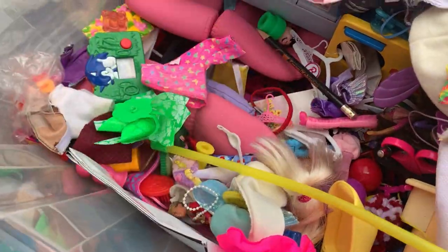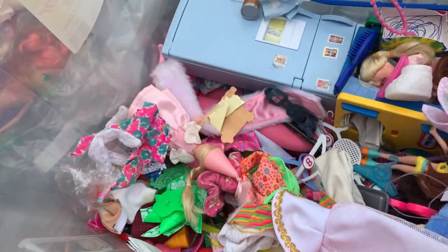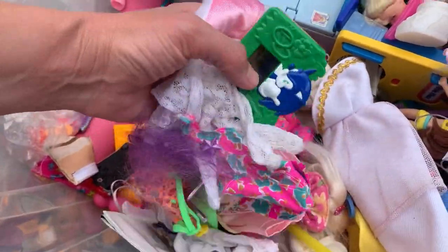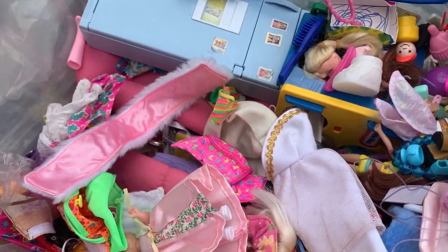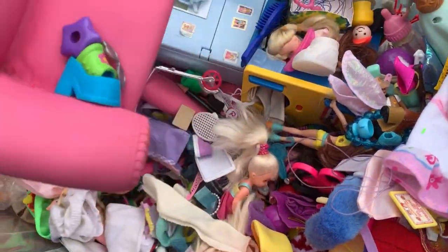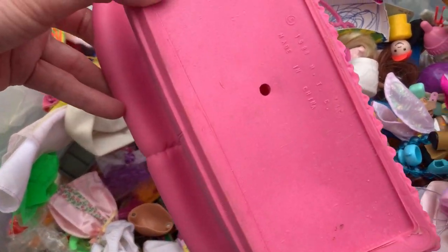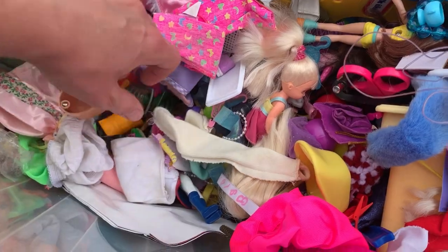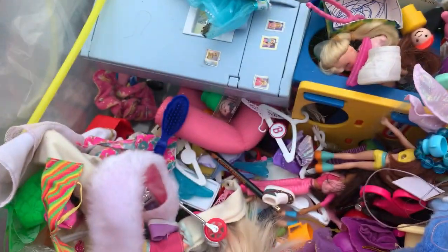And then this Barbie pink couch — it's a couch and two chairs. I looked up comps on those and they're going between $25 and $30. And there's a blue refrigerator, and it is stuffed full of little Barbie-size food and accessories. So that's kind of cool. I'll probably sell that separately. I'm going to sell the couch and the two love seats separately. You can see it's dated on the bottom — that's how I looked it up. There's just tons and tons of smalls.